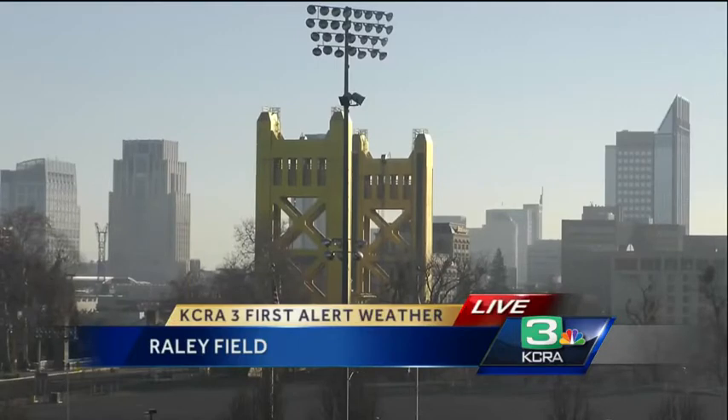Welcome back. We're going to show you a live look outside at Raley Field where it's beautiful out there. We have sunny skies overhead — it looks just gorgeous today.